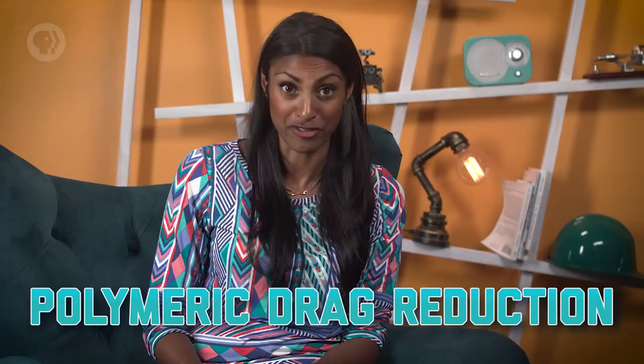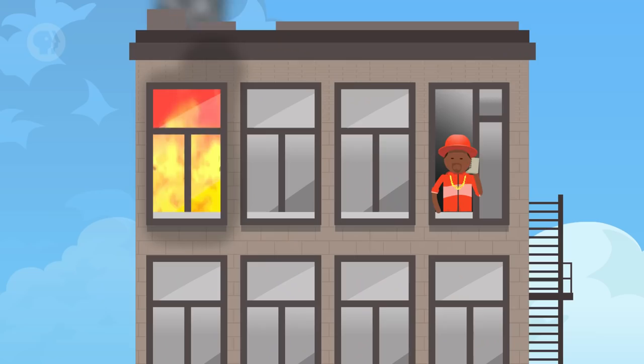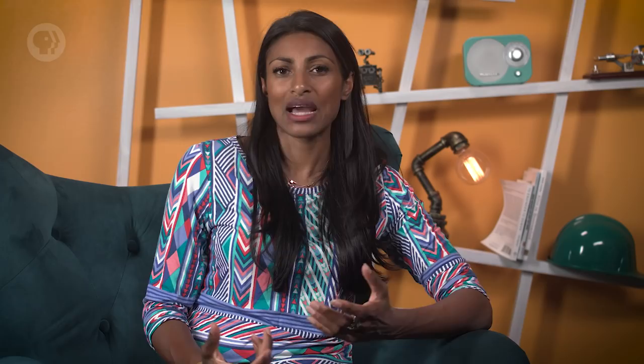Which is really important if your fire hose can only safely reach the tenth floor and you have a fire on the twelfth. So now we have a way to solve our problem. Add in a small concentration of polymeric material, and voila — the water can now reach the twelfth floor and put out the fire.